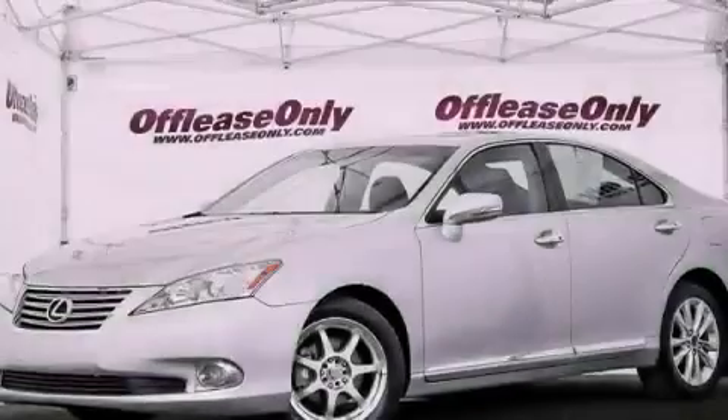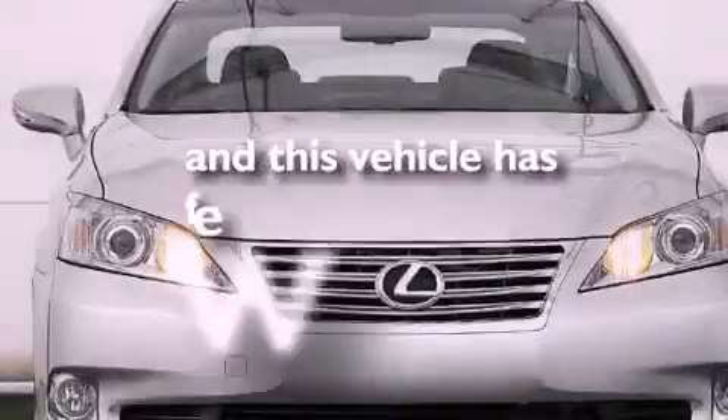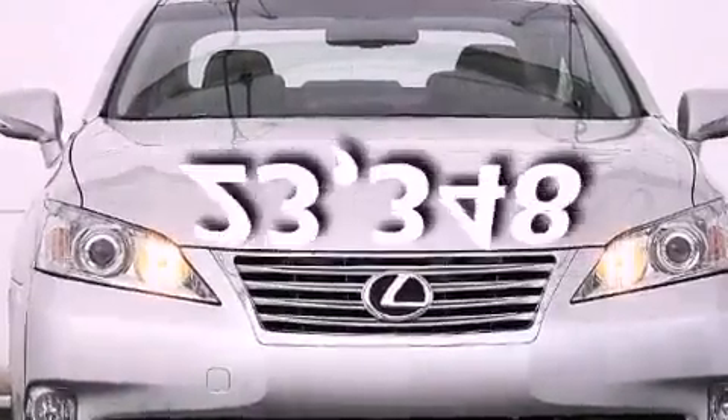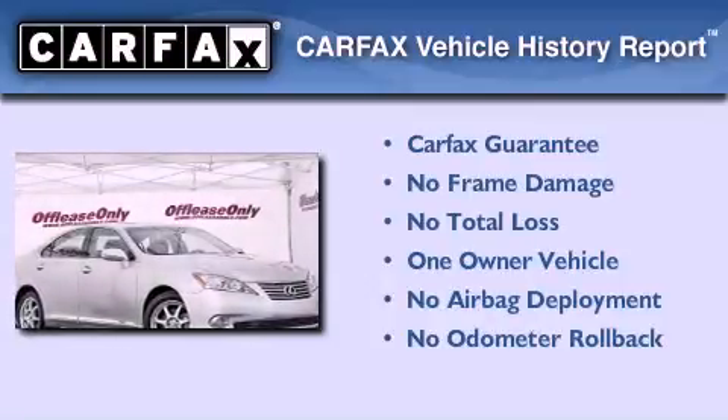Rear impact crumple zones, heated side view mirrors, and this vehicle has less than 24,000 miles. This Lexus has had only one owner, and it qualifies for the Carfax buyback guarantee.